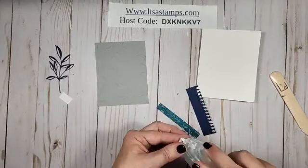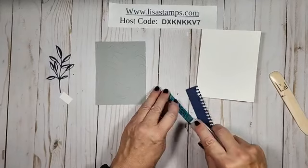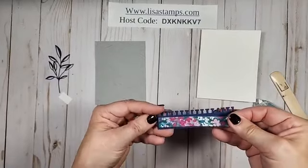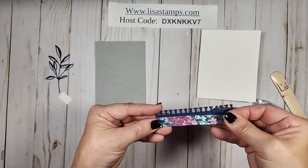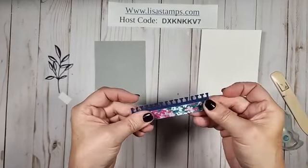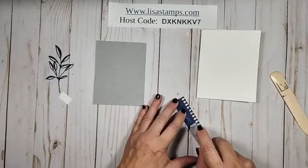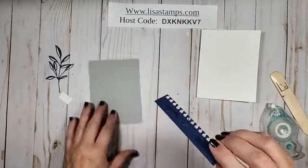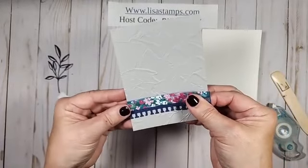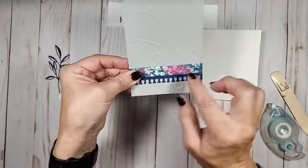For some of you that like this set, this is also the set that I am using this month for my card class. My card classes are really pretty cool — you have until the 15th to sign up for them. You get four cards, two of each. You actually get designer paper — you'll get a half a pack of designer paper. You will also get some sequins. I love that die; that is so cool.